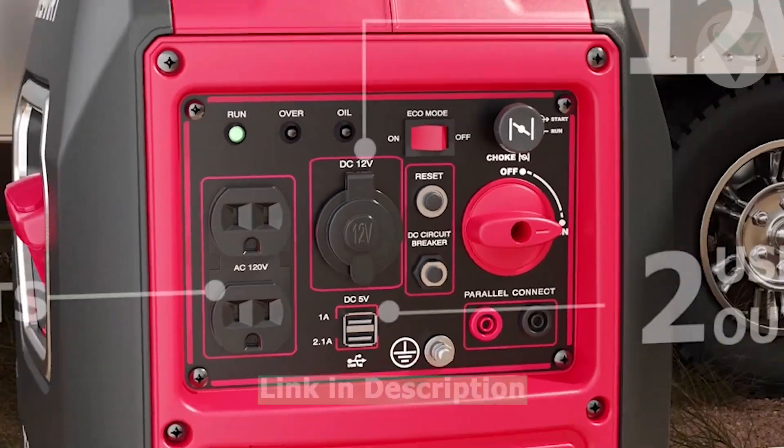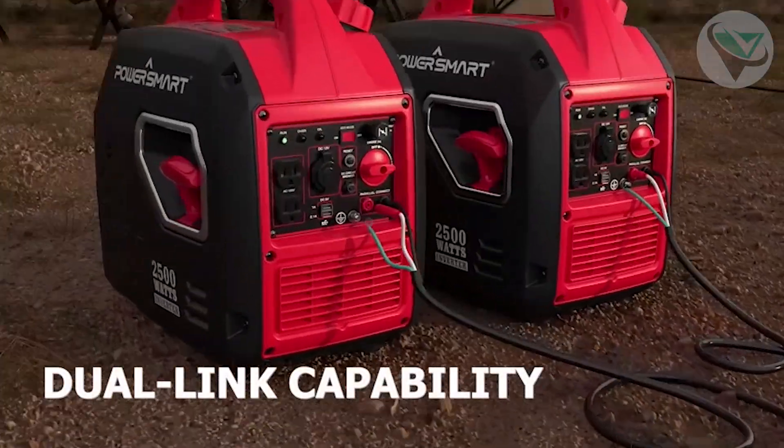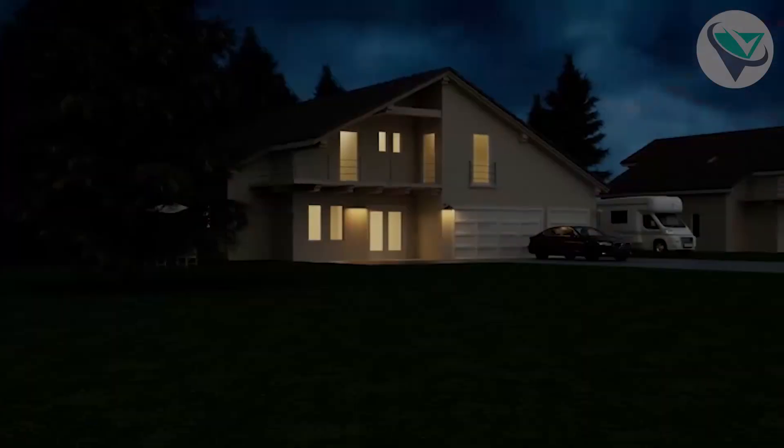Moreover, it's carb-compliant, meaning it's eco-friendly and you can use it in all 50 states. However, it could be a more powerful generator, so it might struggle with bigger appliances. But if you're looking for a reliable, portable generator that won't break the bank, this one's a solid pick.